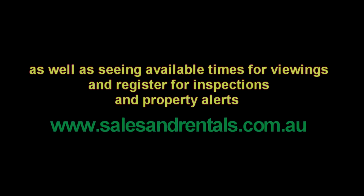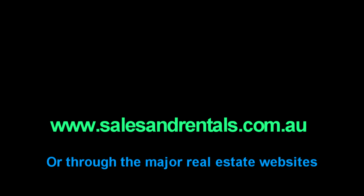To view property photos and more information about this property, as well as seeing inspection times, registering for viewings and property alerts, please do so on our website salesandrentals.com.au or through all the major real estate websites.